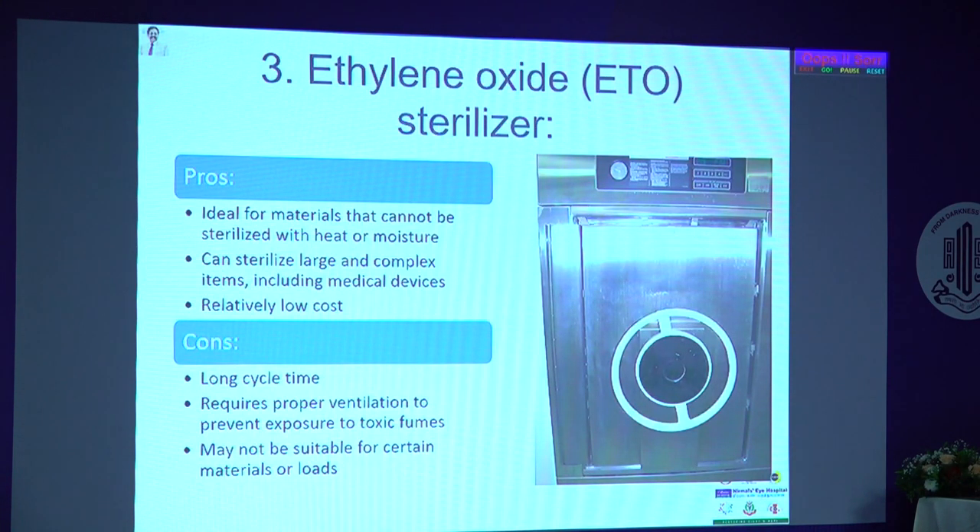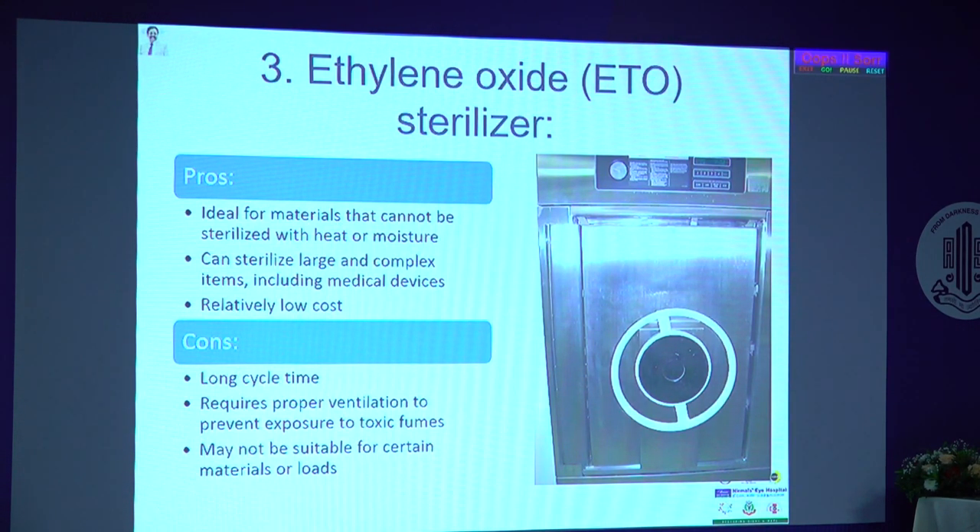The third type is ETO sterilization, which we are familiar with from consumables. It is ideal for materials that cannot be sterilized with heat — particularly a low heat chamber. It can be used for commercial purposes as well. Cost is low, but it has a long cycle time of about 8 to 12 hours for smaller machines and 8 hours for larger machines. You also need to vent the chemical exposure — you cannot use the instruments immediately; you must wait 24 to 48 hours.